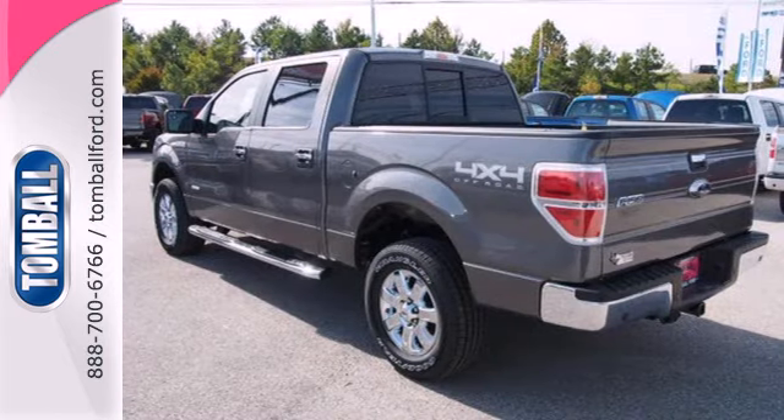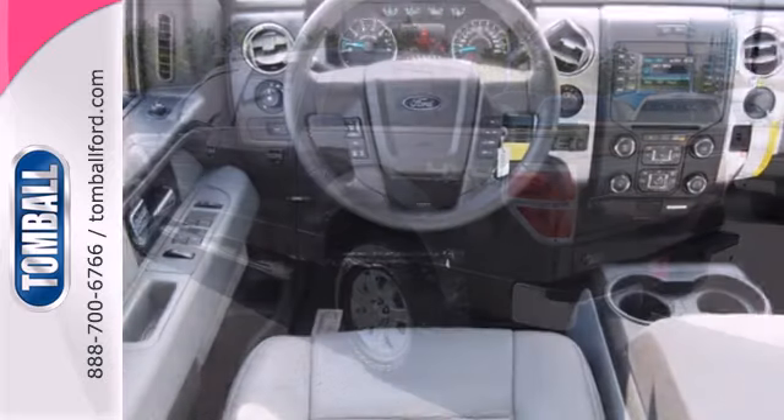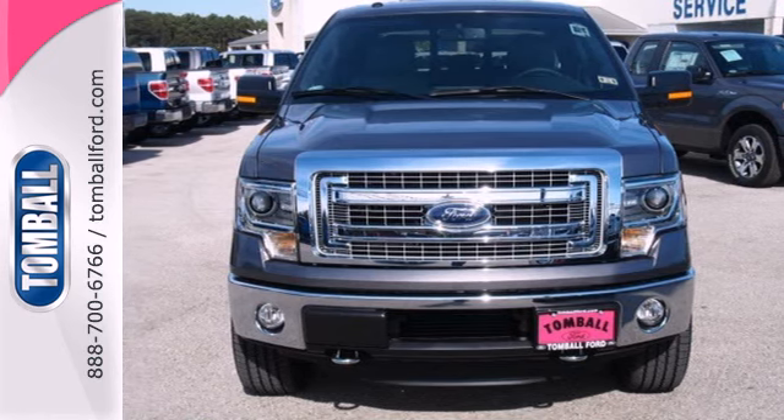With features like standard multiple airbags and stability and traction control, it's no wonder the F-150 has been one of the most popular vehicles sold in the U.S. Truly built Ford tough, come test out the driving force that is the F-150.